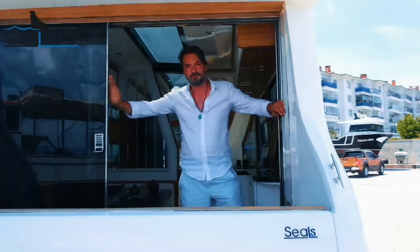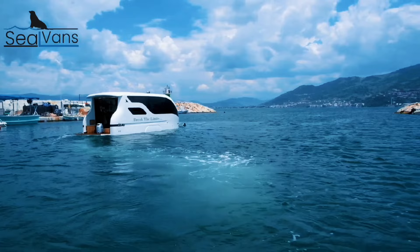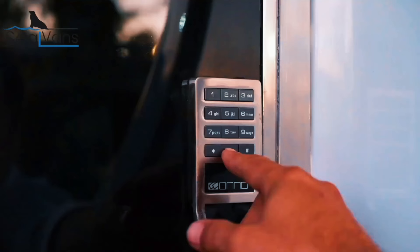The Seal Vans amphibious caravan can function as a traditional land-based caravan or a fully functional boat, depending on the intended use. Unlike other amphibious vehicles, Seal Vans transition between land and water without the need for additional modifications or complex procedures. The primary distinction between the two versions lies in their dimensions and finishes, which are dependent on the size.